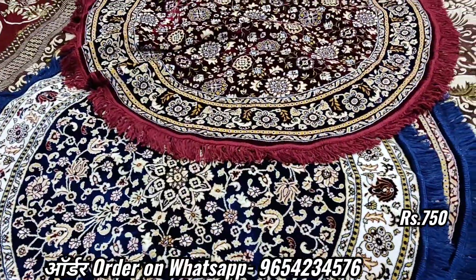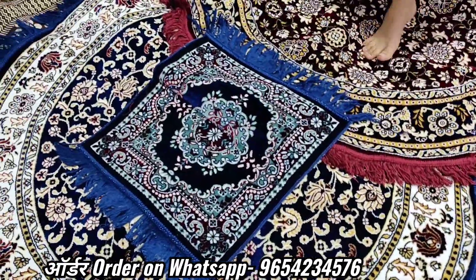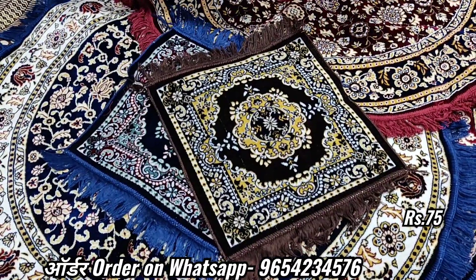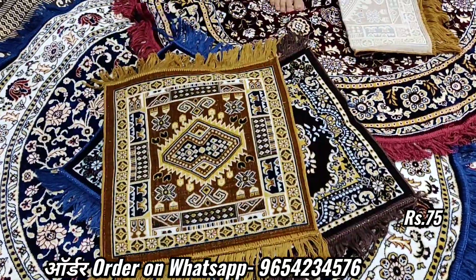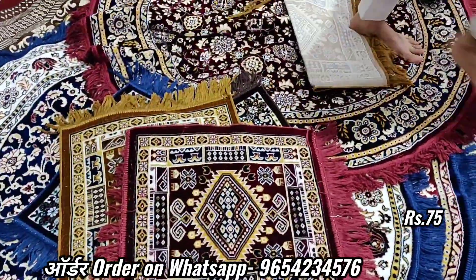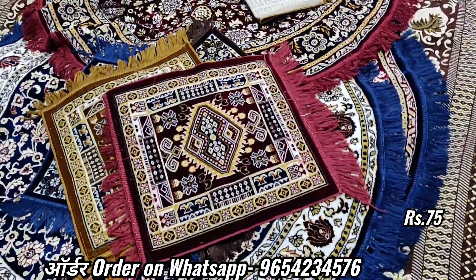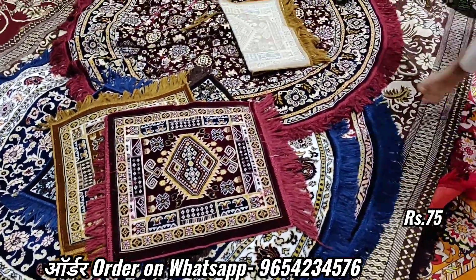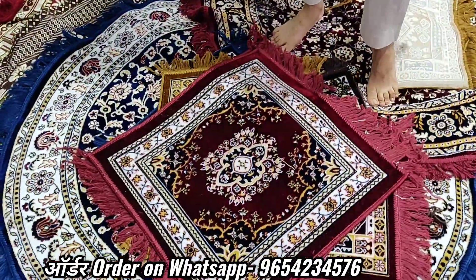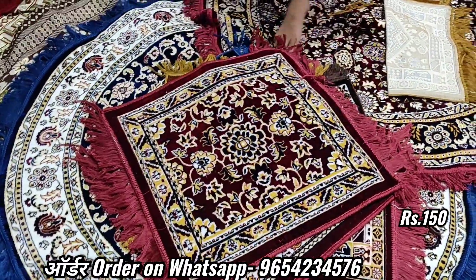Now we will see the next variety. This is 1.5x1 — 75 rupees. This is the color design. This is pure carpet. This is 1.5x1, 75 rupees. Look at this. Same. This is the round wall. Same. Washable. Now let's see. This is the same variety — size change. 2 feet into 2 feet, 2 by 2 — 150 rupees. Look at this. 150 rupees. 2 by 2. Look at this design.